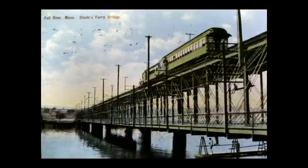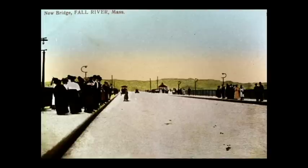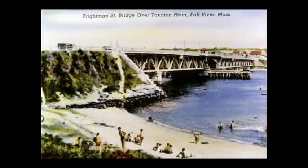The Slade's Ferry Bridge was built in 1875 and replaced the ferry that had existed on the spot since Indian times. There were also railroad tracks that went over the top part of the bridge and trains would go from Fall River to Providence via that route. The Brightman Street Bridge was completed in 1908 and was taken out of service when the new Veterans Memorial Bridge was built. Notice the small beach on the Somerset side of the bridge.